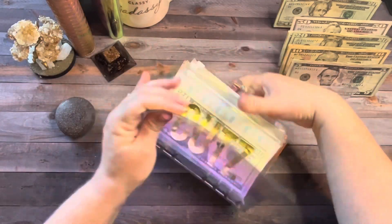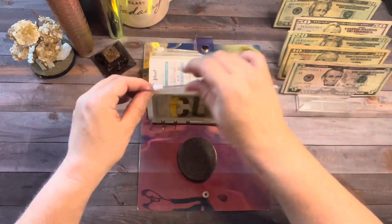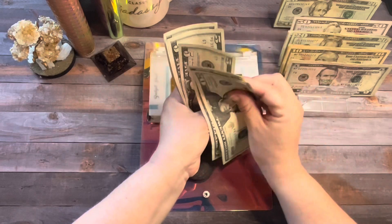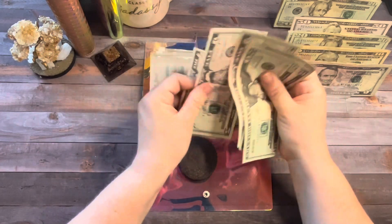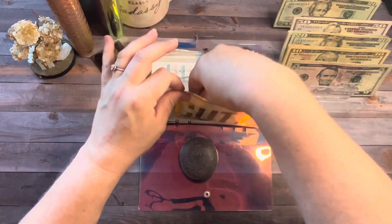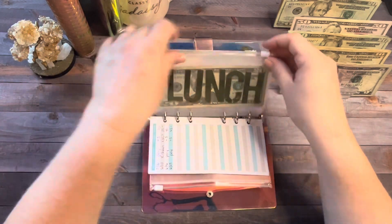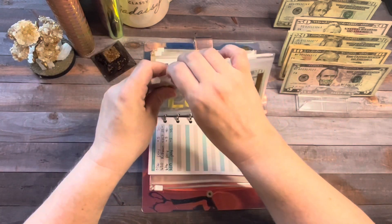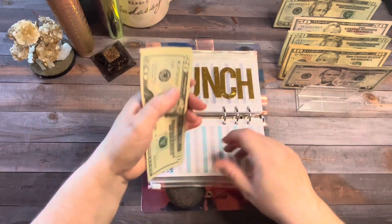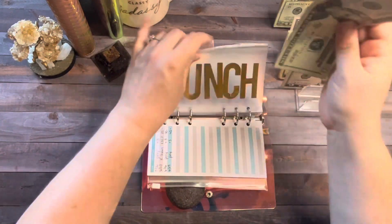Next up is my low priority sinking funds. Haircuts is going to get five dollars — now haircuts has $50. I'm gonna have to use part of this because my youngest son needs a haircut; my older sons take care of their own. School lunch is going to get five dollars today — I'm not in a big hurry to fill this because school doesn't start till August. School lunch now has $75.